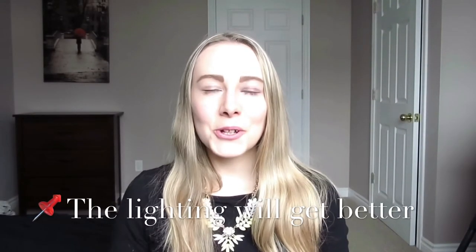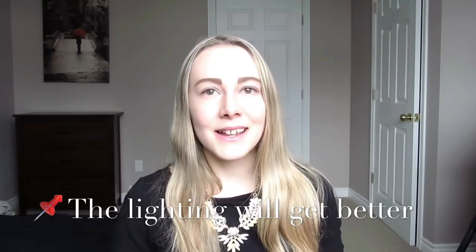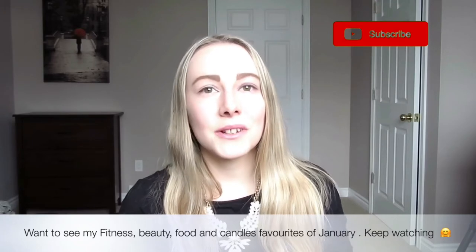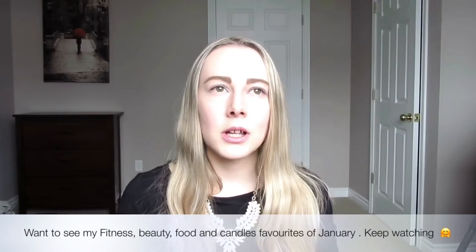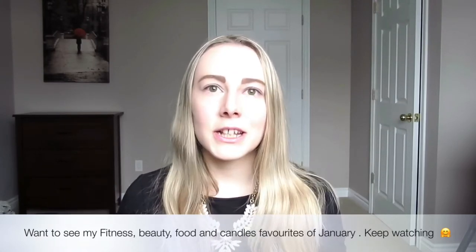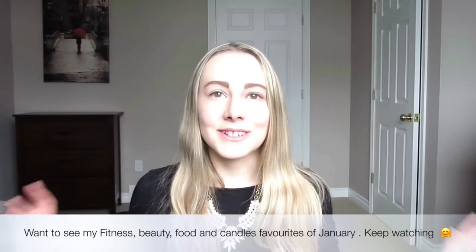Hello everybody and welcome — for those that are new, my name is Felicia. I post videos every Wednesdays and Fridays on motherhood, lifestyle, and food videos. Today's video is going to be my January favorites, and I've got lots to go through — from food to candles to drinks, fitness, and beauty.